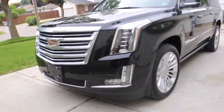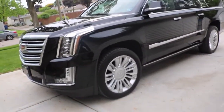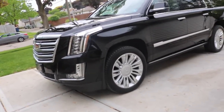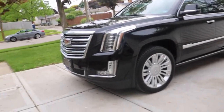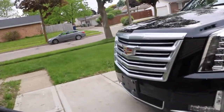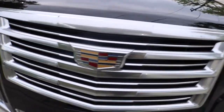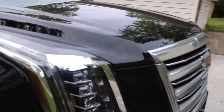So this I believe is a 2017 or 2016 Escalade ESV Platinum. All the options — walk around, see the big transformers grille, big grille, headlights. Keep the detail — see that Caddy badge on the detail.